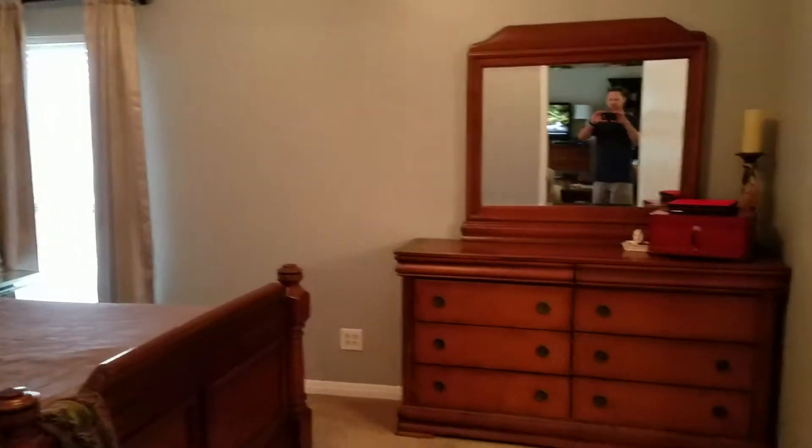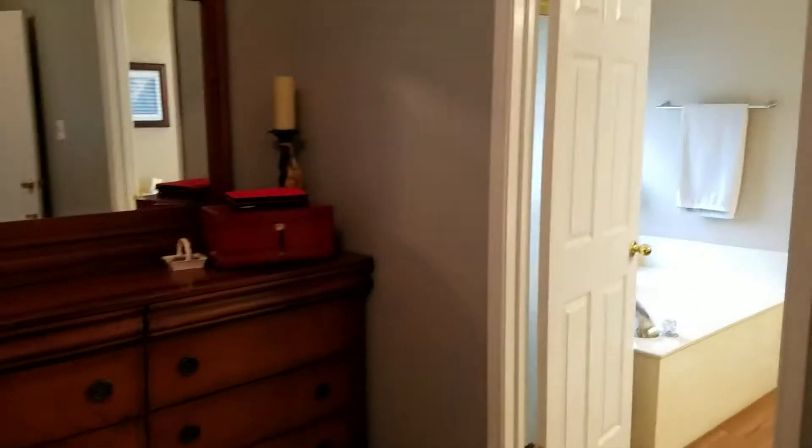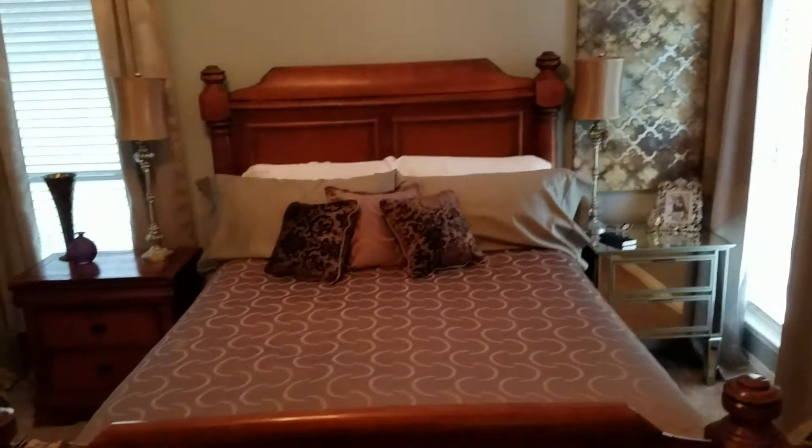Here's the master bedroom. Just estimating, I'd call it probably 14 by 16 — not small, but not giant. It's really just what you need. For reference, I'm betting that's a queen-size bed in there.